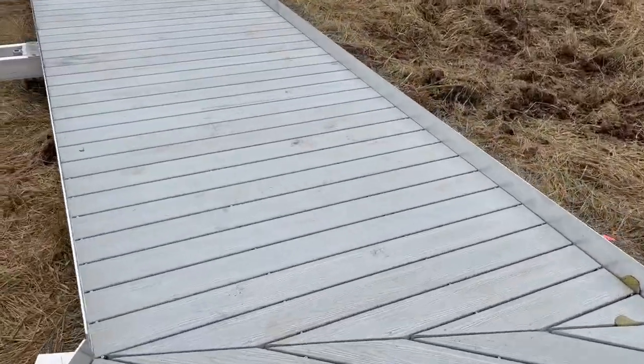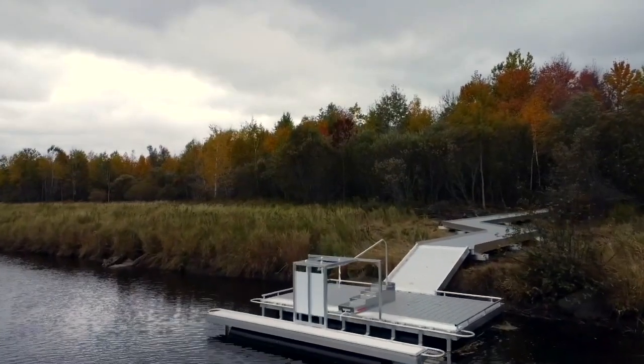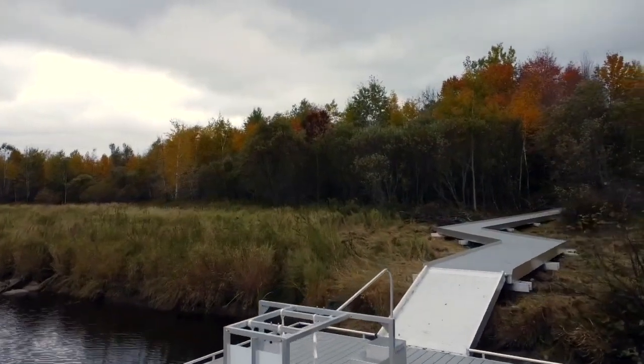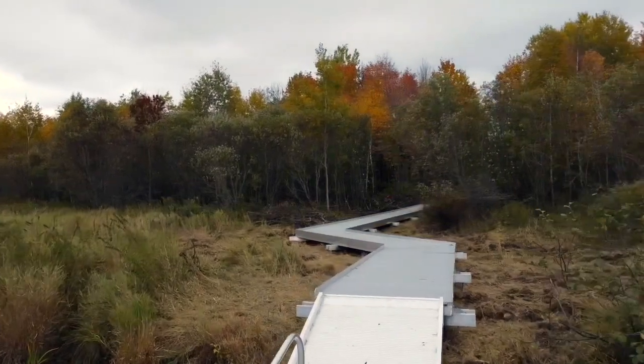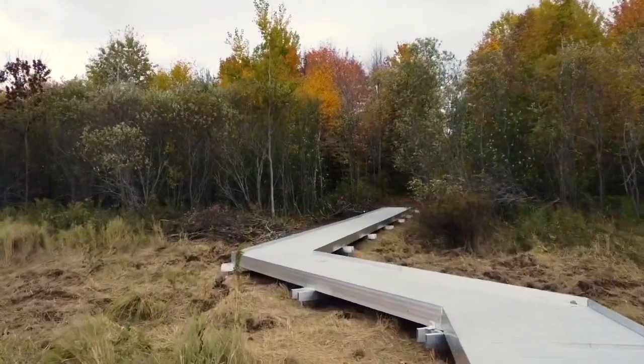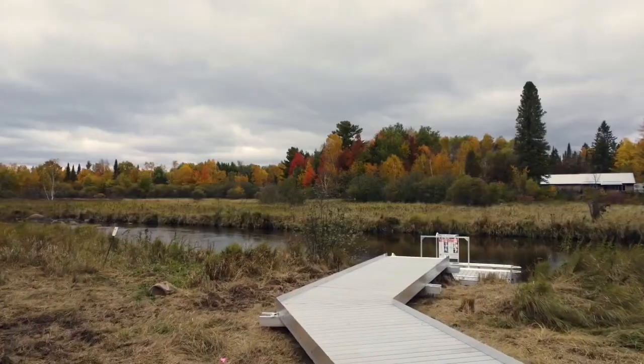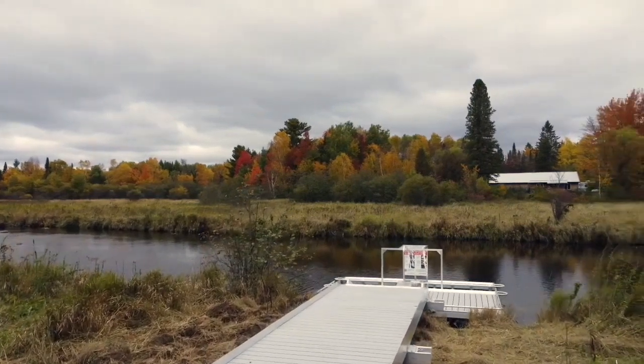The boardwalk is supported by fiberglass pilings and consists of prefabricated aluminum deck sections. The frame of the boardwalk is an aluminum tube frame with composite decking. There is an aluminum toe kick along the boardwalk as well as an integrated hinge for attachment of the gangway. The boardwalk leads to a BoardSafe Adaptive Kayak launch on the Couture River.